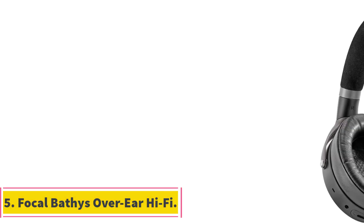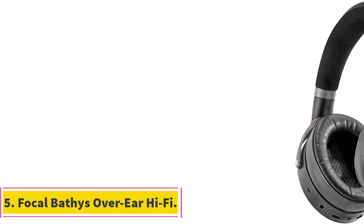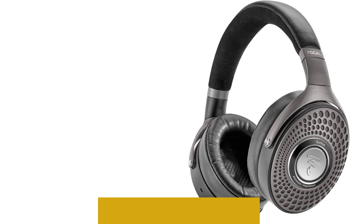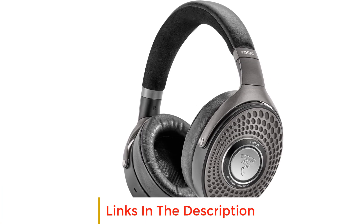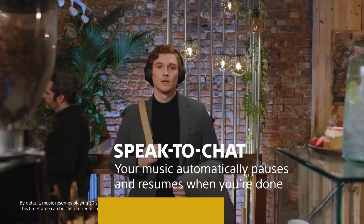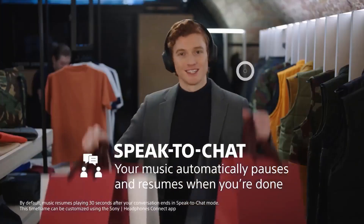Number 5: Focal Bathys Over-Ear Hi-Fi. The Focal Bathys headphones are designed to provide an immersive and transparent audio experience. With active noise cancelling, these headphones ensure full immersion in your music, while the transparency mode allows you to stay connected with your surroundings. The refined real leather and microfiber headbands contribute to a sophisticated look and make them incredibly soft and comfortable for extended use.